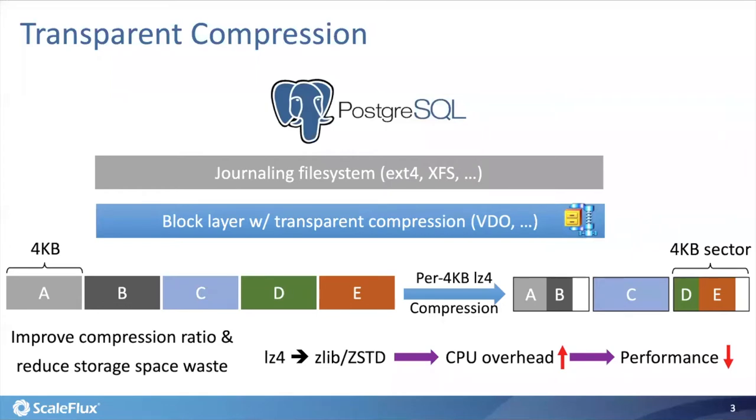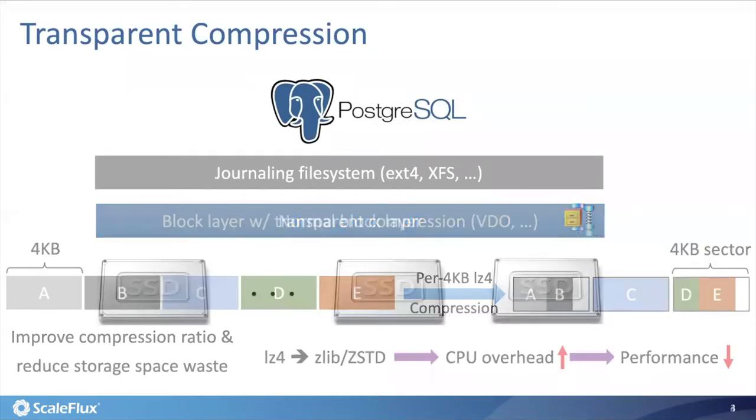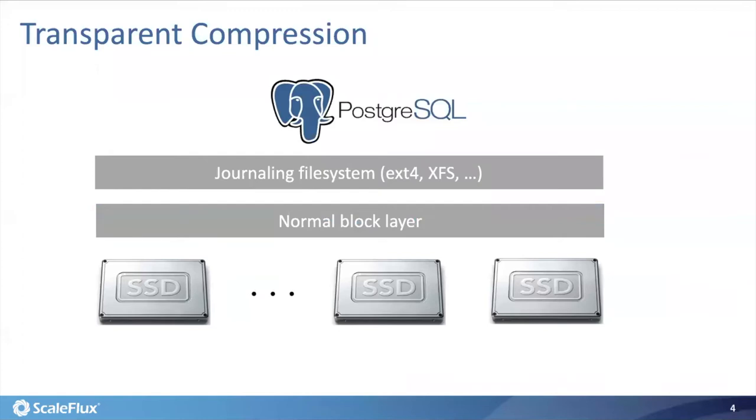Regardless of using file system level or block layer transparent compression, the system is always subject to a strict trade-off between storage cost saving and database performance degradation. Moreover, due to inherent implementation constraints, neither file system level nor block layer compression could achieve a high compression ratio. As a result, today most end users typically forget about data compression and just run Postgres on normal storage, leaving highly compressible data completely uncompressed. It seems like there's nothing we can do — but actually, this is where the hardware people can come in to help.